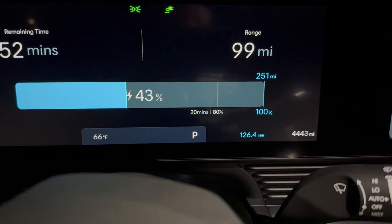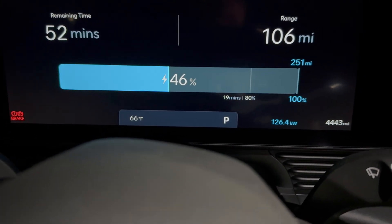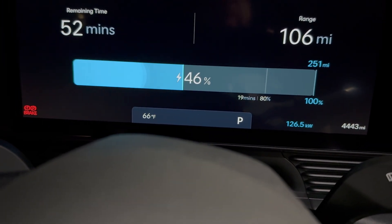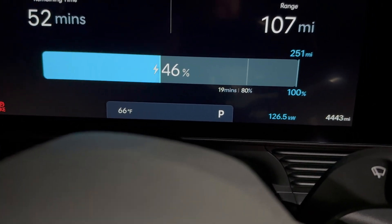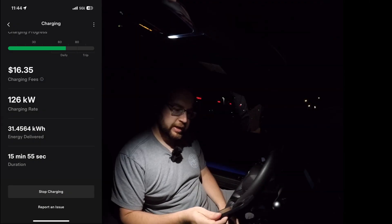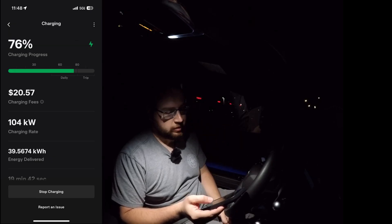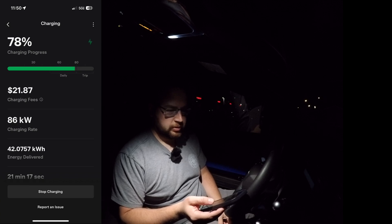I suspect we'll just hold 126 all the way to 75 percent. Because we're not charging as fast, we're not pumping as much heat into the battery, so it might not get quite as hot - maybe we can hold that speed all the way to 80. Coming up on 82 percent and we tapered, just like we did at the 350 kilowatt station. Doing 62 kilowatts at 81 percent, with almost 45 kilowatt hours delivered in 24 minutes.